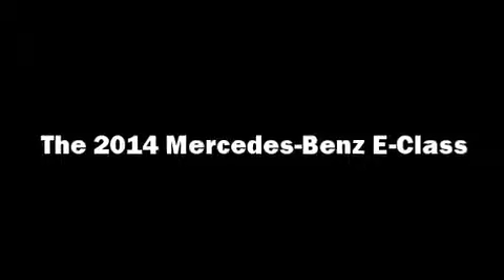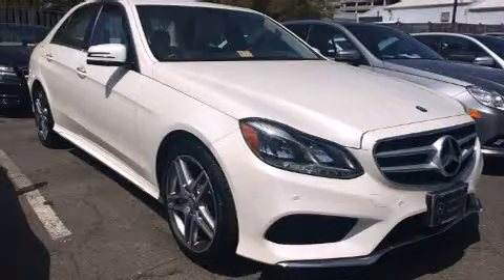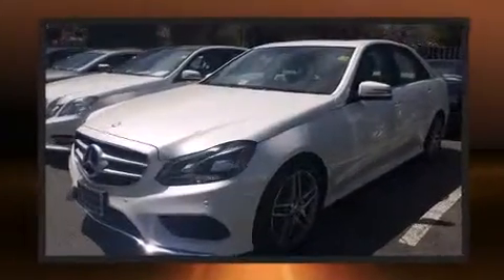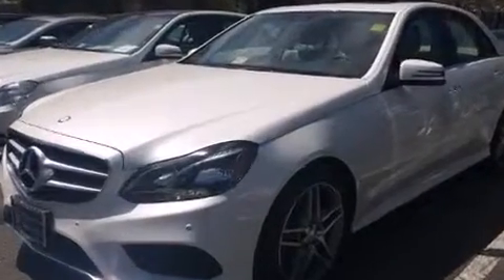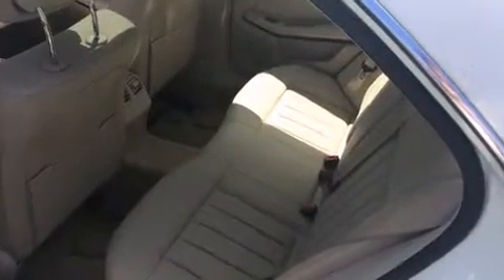Step into the 2014 Mercedes-Benz E-Class. This four-door, five-passenger sedan still has less than 15,000 miles. A 3.5-liter V6 engine pairs with a sophisticated seven-speed automatic transmission. And for added security, dynamic stability control supplements the drivetrain.